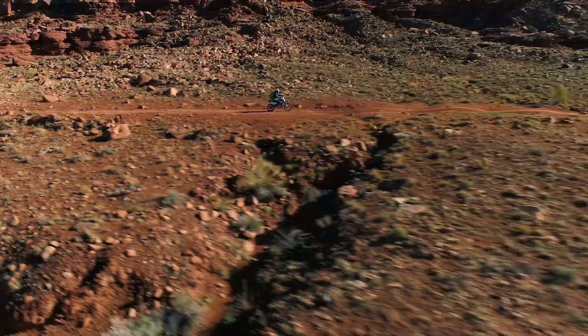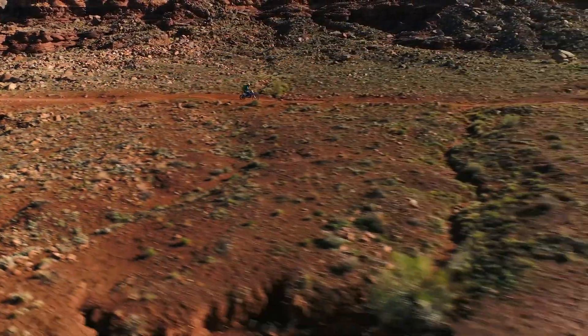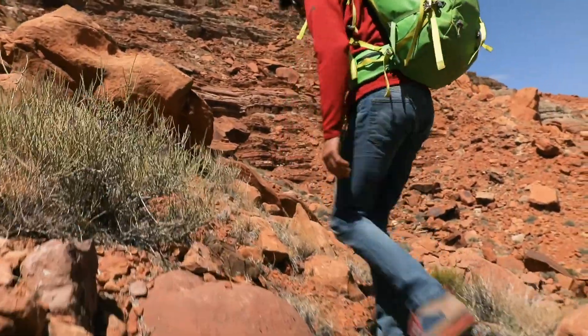Getting out to Ringlock Ranch is a little bit convoluted — it's way out there. By the time you start hiking, you're already pretty deep into the mission.